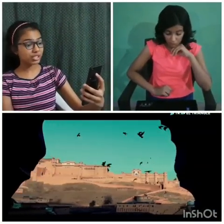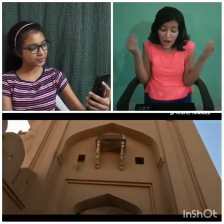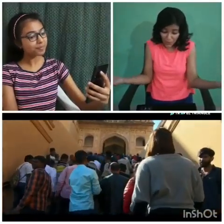Now let's go to Amber Fort, which is 11 kilometers from the pink city Jaipur. It was the residence of Kings. It is a UNESCO site and one of the most visited places. Truly, so lovely. It's marvelous. I am excited to know more.